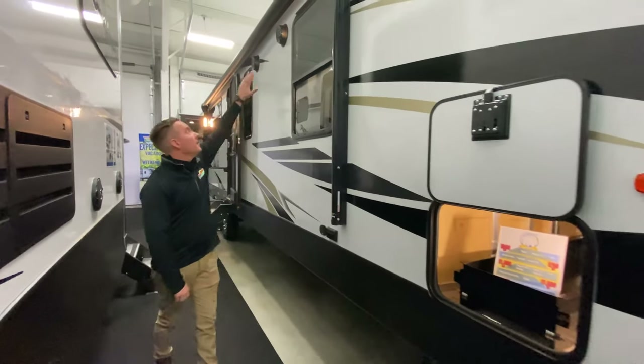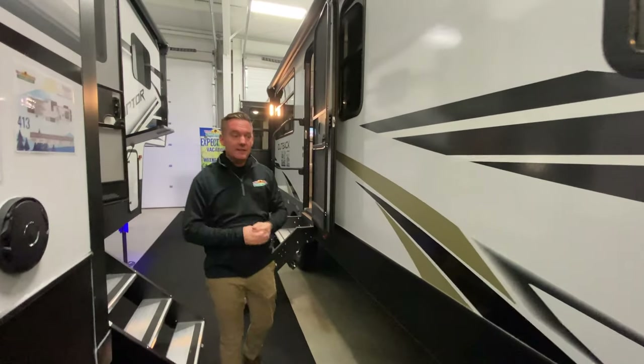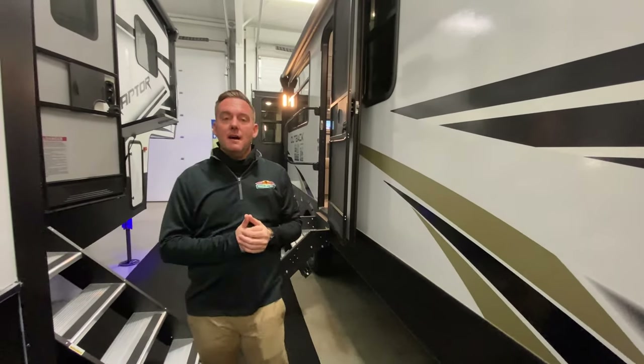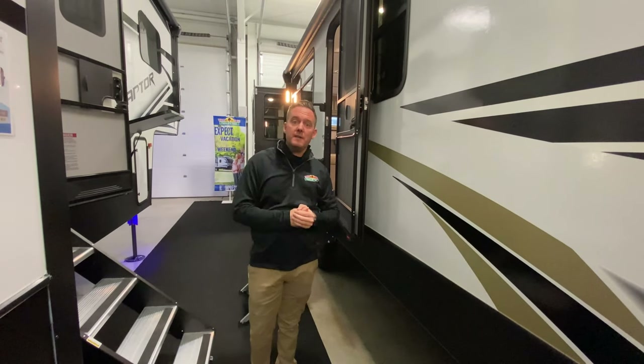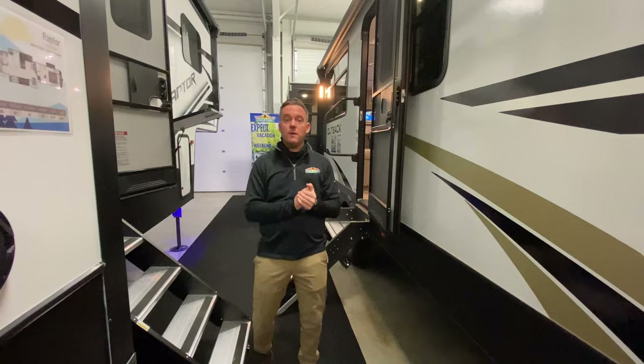Great big power awning with LED lights, outdoor speakers, indoor speakers, Bluetooth capability — it even has Key TV. If you'd like to know a little bit more about Key TV, please send me a message at 765-533-2288.